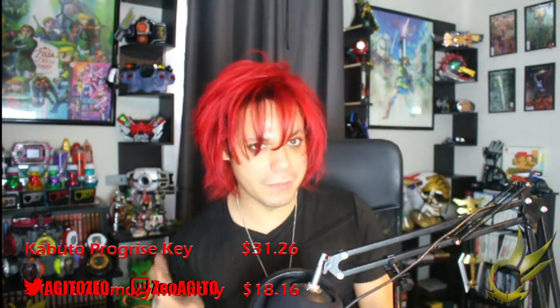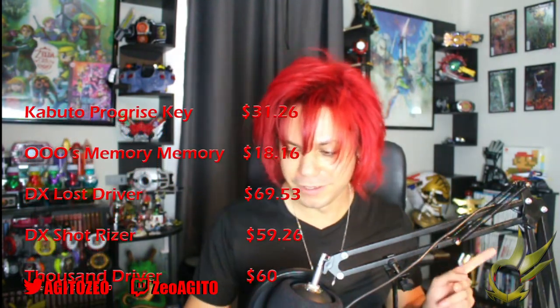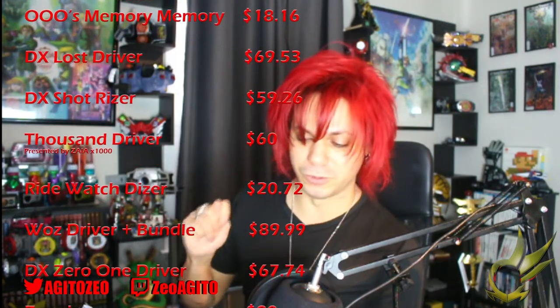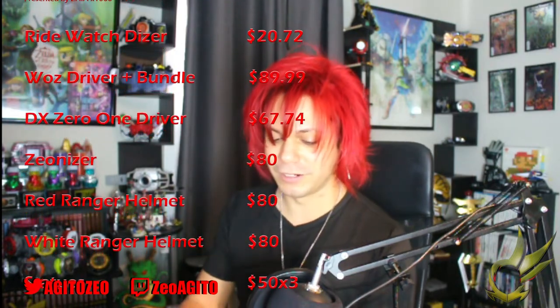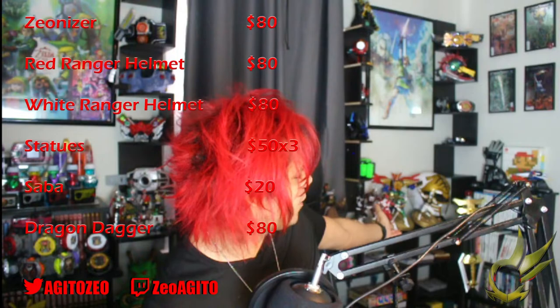Just a quick recap of what was purchased last year: Kawato Progrise Key for $31.26, Oh's Memory for $18.16, the Lost Driver for $69.53, ShotRiser for $59.76, Thousand Driver for $60, RideWatch Dizer for $20.72, Wall's Driver Bundle for $89.99, Zero-One Driver for $67.74, Xeonizer for $80, Red Ranger Helmet for $80, White Ranger Helmet for $80, statues of the Red, Green, and White Rangers for $50 each, Saba for $20 on clearance, and the Dragon Dagger for $80 — bringing last year's total to $906.66.